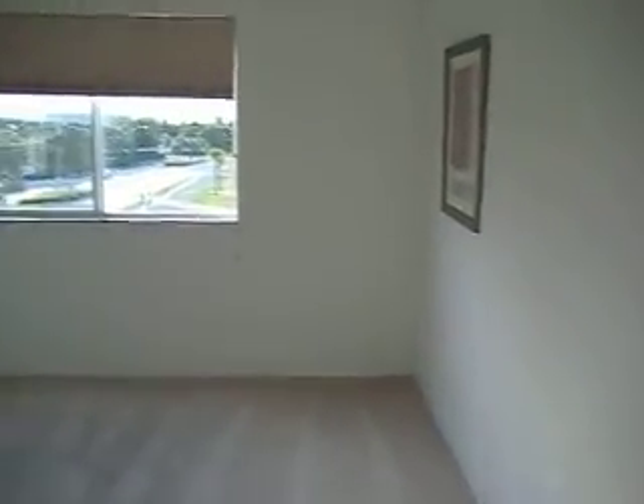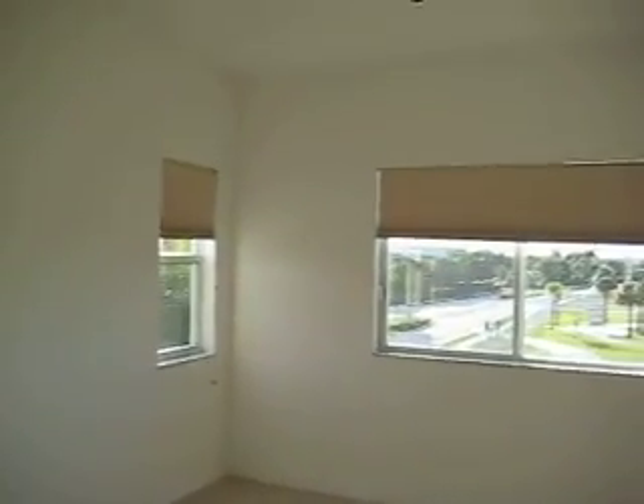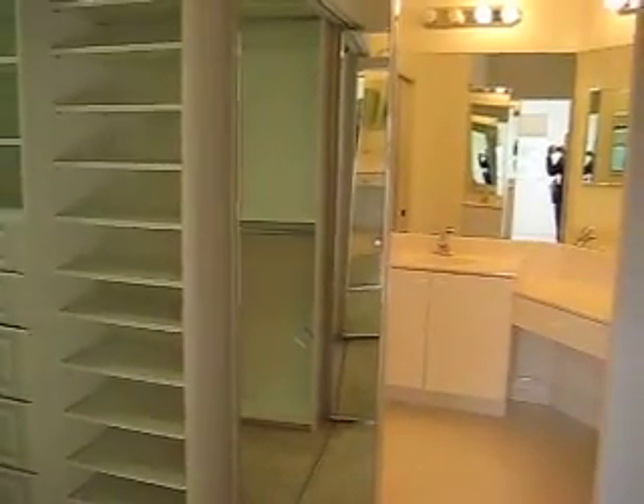This is the master bedroom. The bathroom has the same view of the balcony and also has a fan. And this is the master bathroom.